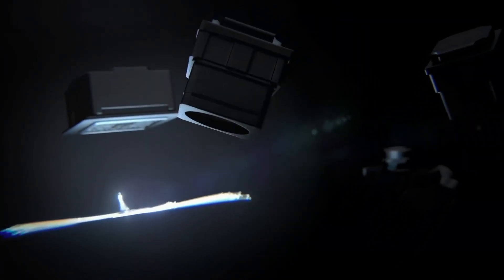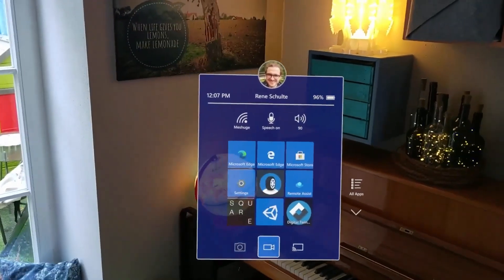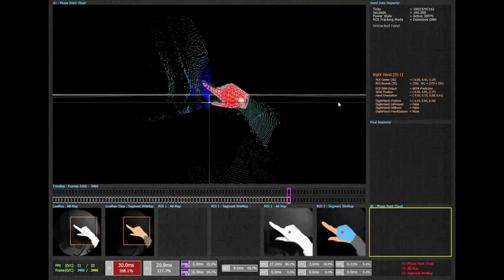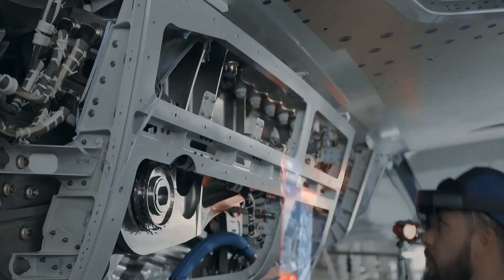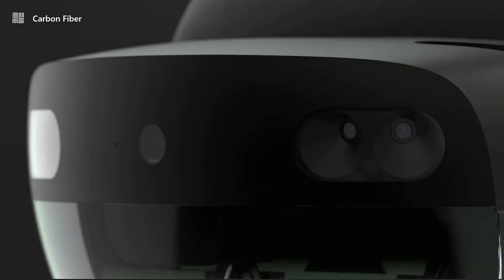The HoloLens uses a combination of sensors and cameras to track the user's gaze and hand movements, allowing for natural interaction with the digital content. This makes it easy to use for anyone, regardless of their technical skills. The HoloLens also has a variety of sensors, including a depth sensor, to accurately map the real world and allow for precise digital overlays.